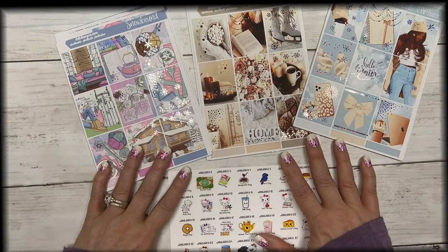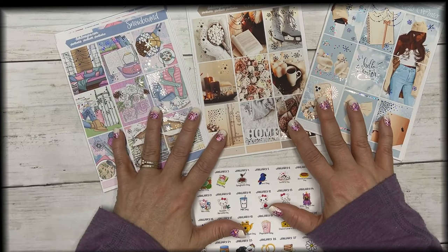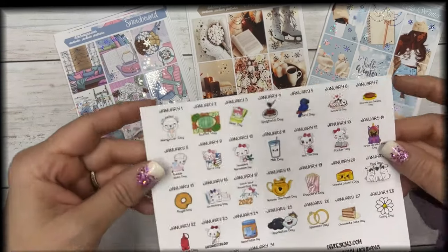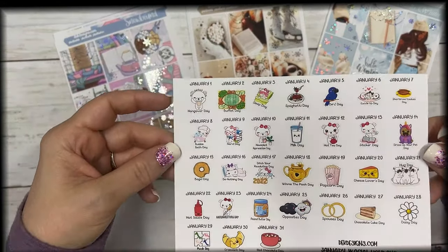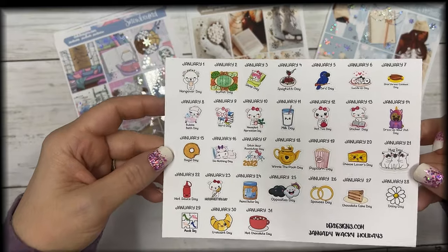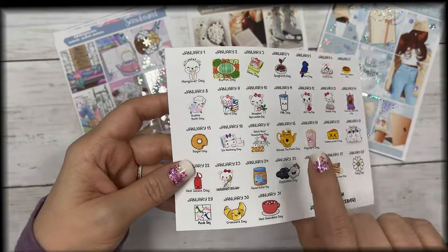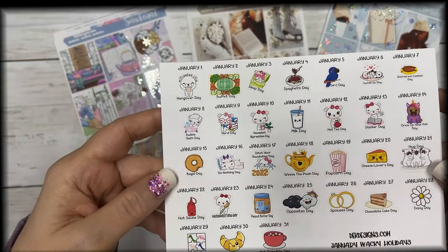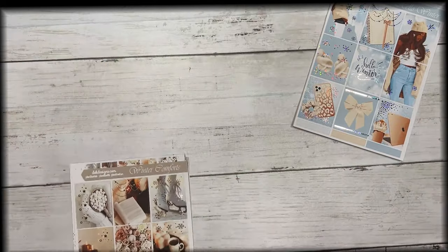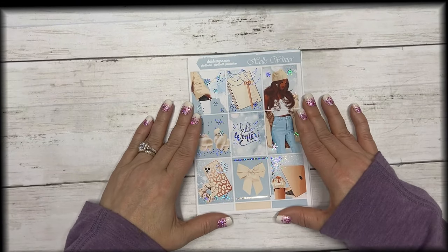Hi everyone, this is Dawn with DEKA Designs and I'm coming at you with new releases for the week. We have three new kits and then our January wacky holidays, so we'll start with that. These are the January wacky holidays — super fun and cute. I use them in my monthly overviews or mood for the day, and look, Winnie the Pooh day is coming up — so cute!